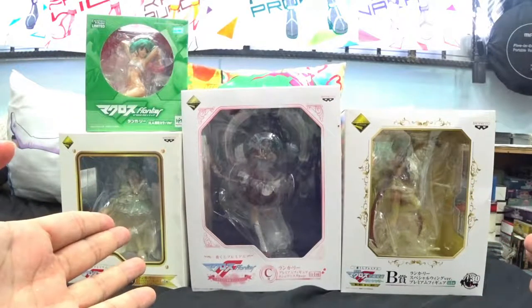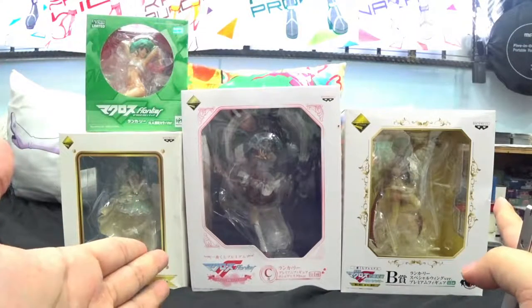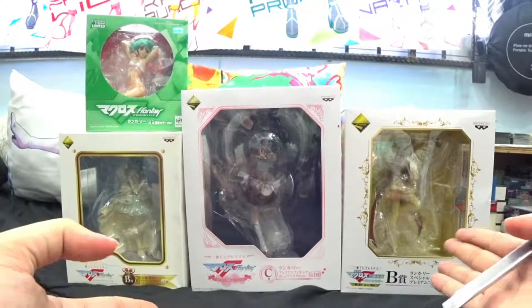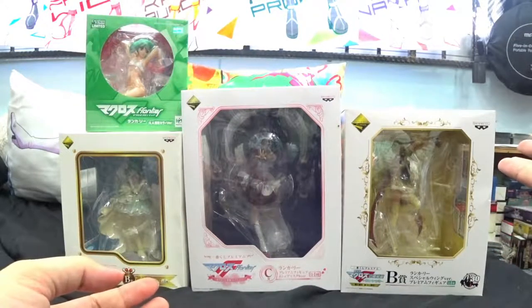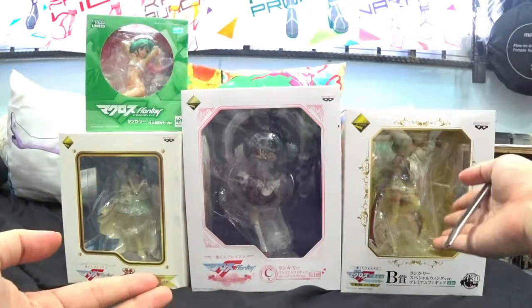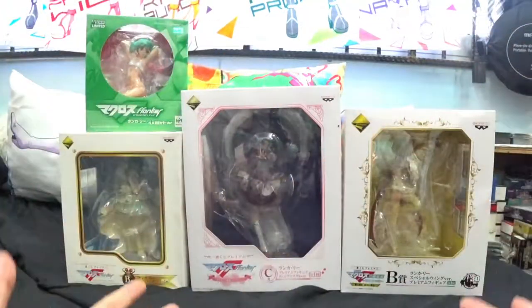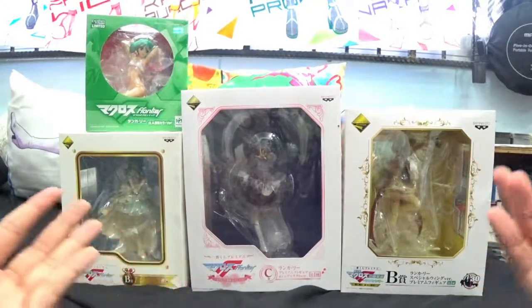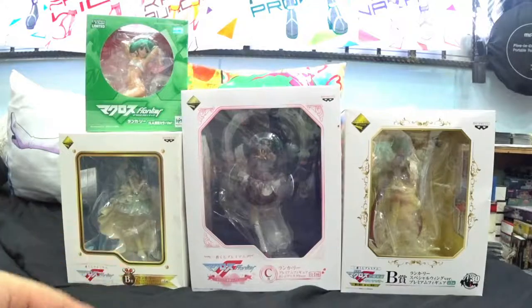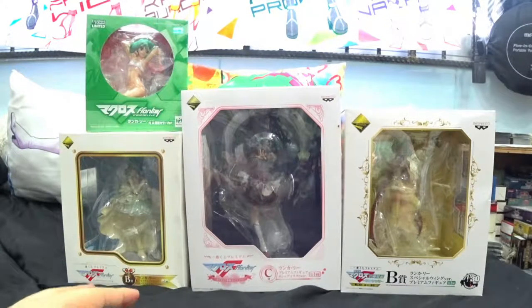Most of these are figures that I've kept to the last because I love the costume designs for them. You've probably seen one of them before because there was a different version of it, but this one is special because it comes with a wing set. It's incomplete because you need Sheryl Nome to complete the entire set, so eventually I will own a single Sheryl Nome figure just to complete the set. The price ranges for these figures go from around 20 Singapore dollars to 110 Singapore dollars.